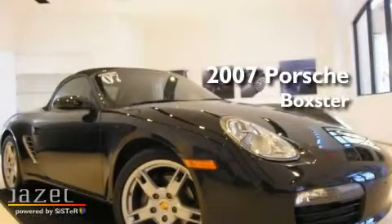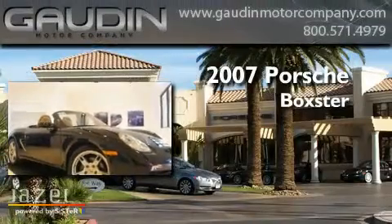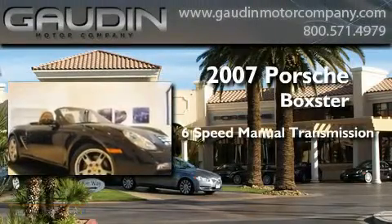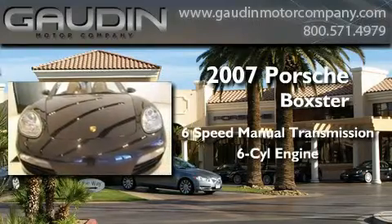This is a certified pre-owned 2007 Porsche Boxster. This convertible has a 6-speed manual transmission and a 2.7-liter 6-cylinder Boxster engine.